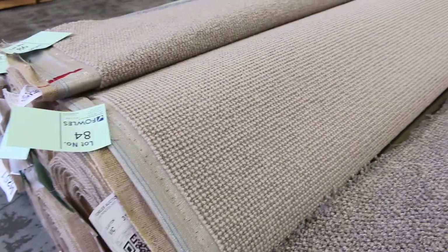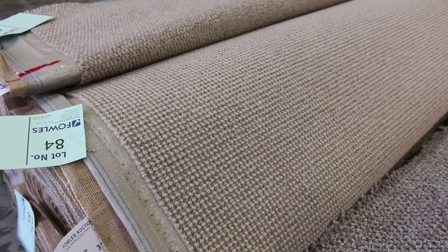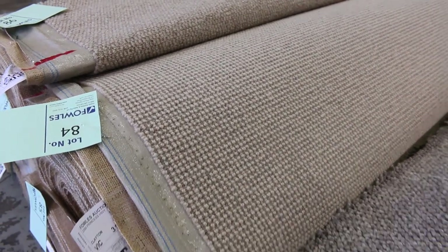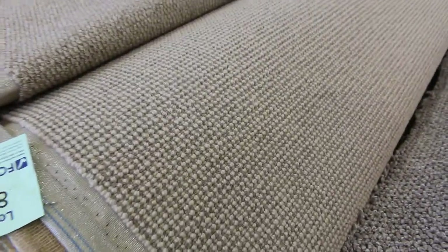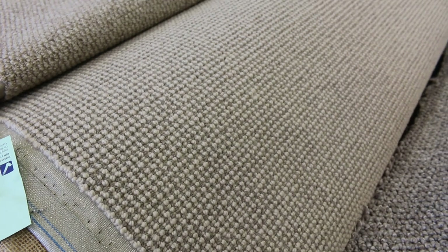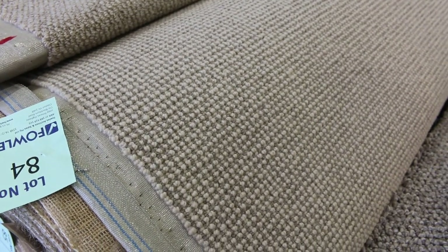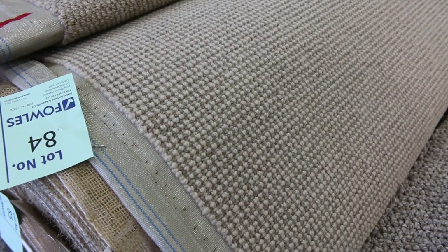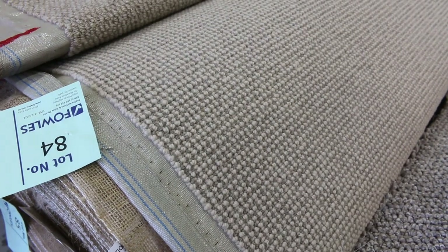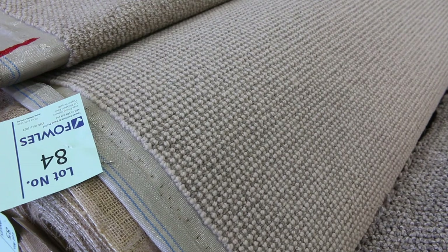Lot number 84 — it's a great looking carpet. It's a 100% wool loop pile, a nice chunky loop pile with a nice textured finish. This carpet normally retails up around about $150, $160 a metre. We've got two rolls: there's a 15.6 — that's lot number 84 — and lot number 85, which is a 17.4 metre roll. That gives you about 33 metres all up, so that's a nice big house lot size. I reckon around about $50 to $60 a metre for that, so you're saving yourself nearly $100 a broadloom metre.